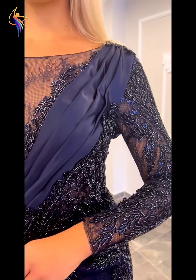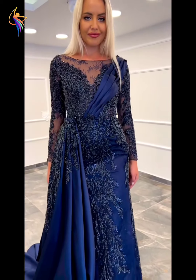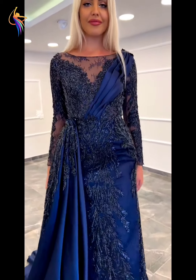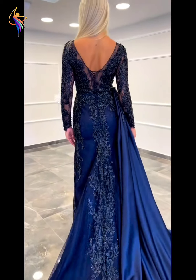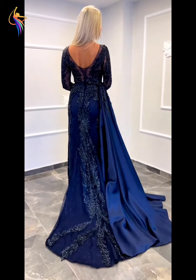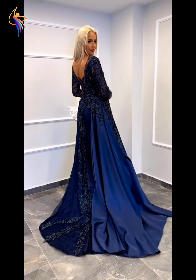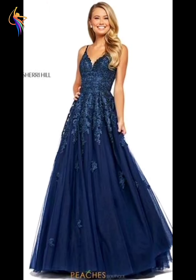Welcome everyone, welcome back to our dress fashion YouTube channel. In this video you can see amazing beautiful fully embroidery dresses — hard work embroidery dresses. I will show you today the best collection with full handwork embroidery dresses, also wedding wear, event wear, party wear, night party wear.